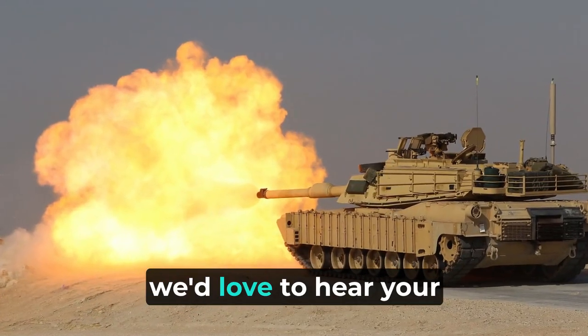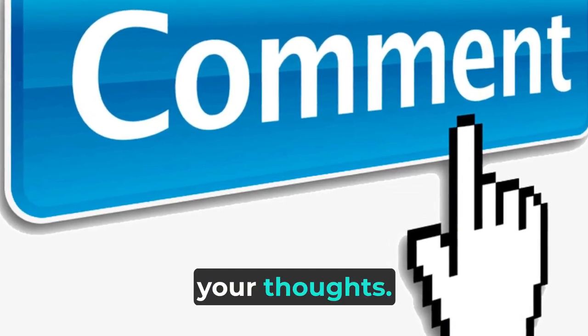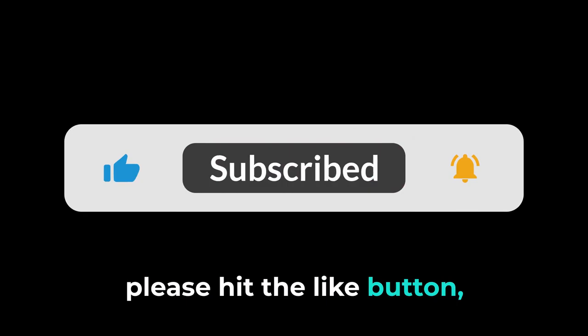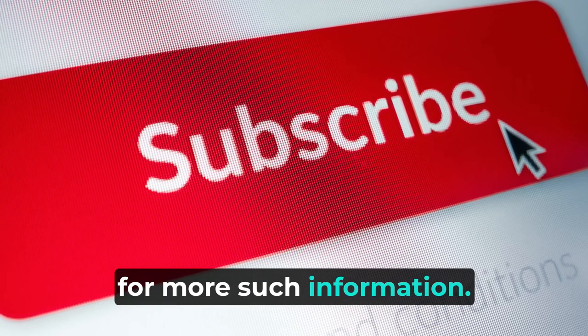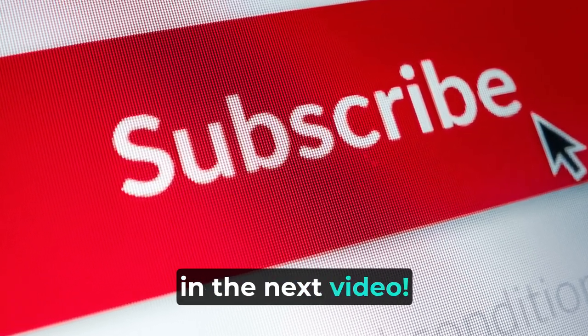We'd love to hear your take on this — drop a comment below sharing your thoughts. If you liked this video, please hit the like button, share it, and subscribe to our channel for more such information. Thank you for watching, and we will see you in the next video.